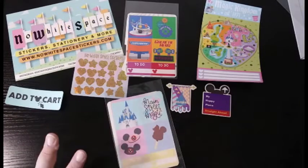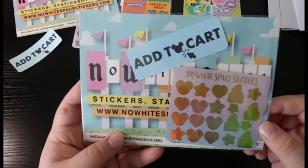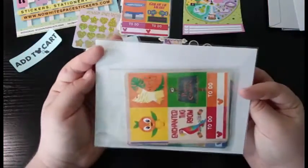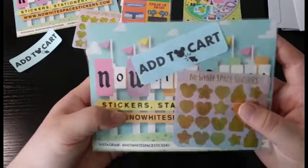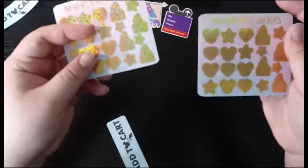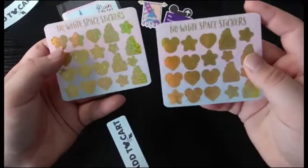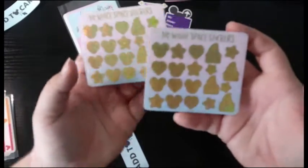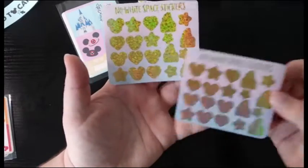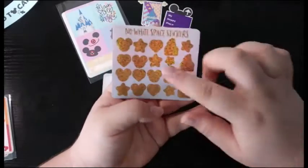We have these same kind of freebies here from No White Space Stickers, but these freebies are a little different. The thing that's different with these specific icons is these are like gold glittery foil, and this is just plain gold foil. So that's really exciting to have two different versions of the same sticker — regular gold and glittery gold.